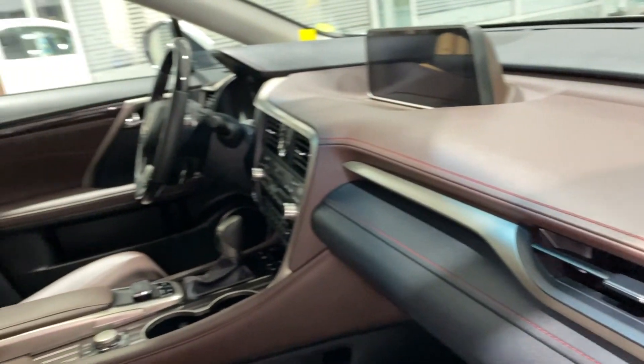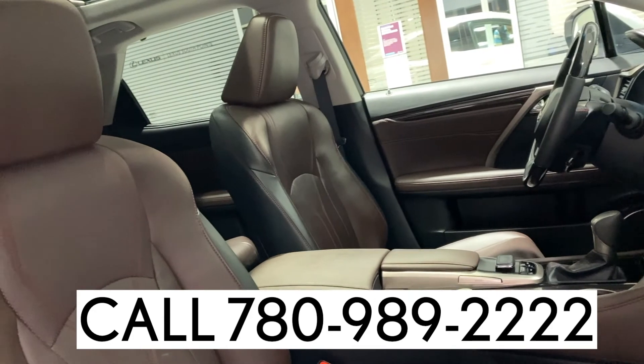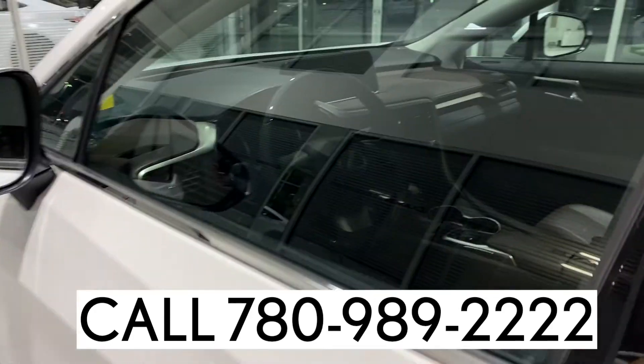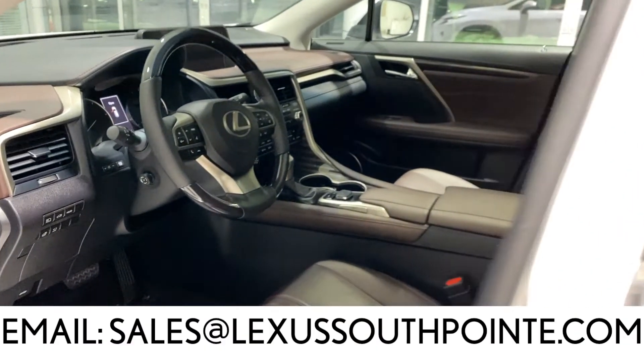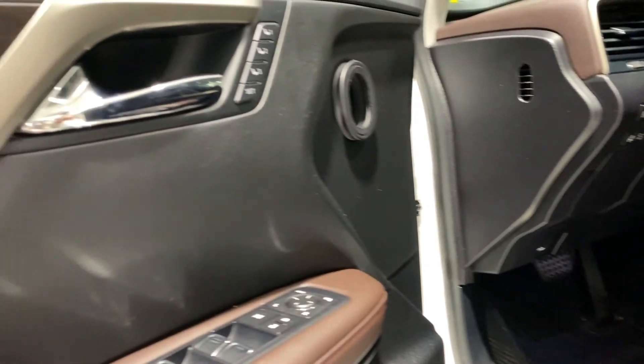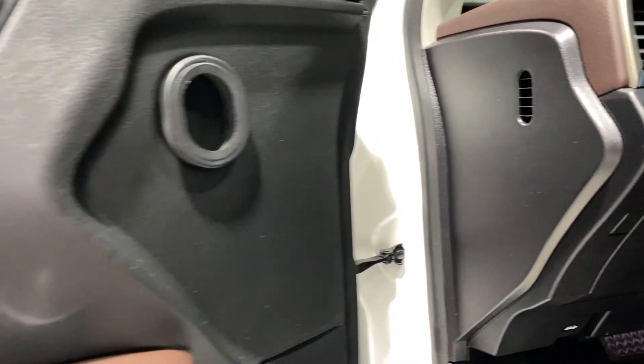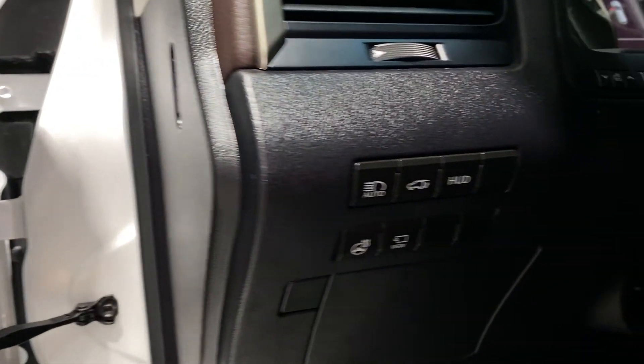For more information or to set up a test drive, call us at 780-989-2222 or email sales at LexusSouthpointe.com. Check the description field for more information about this vehicle and our dealership. Thanks so much for watching. See you next time.